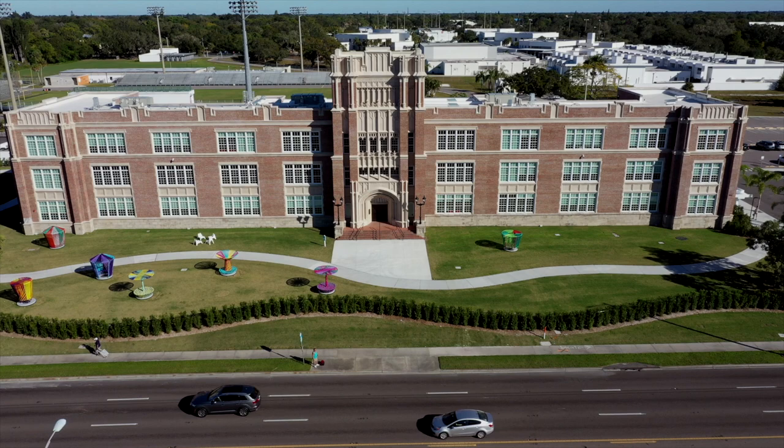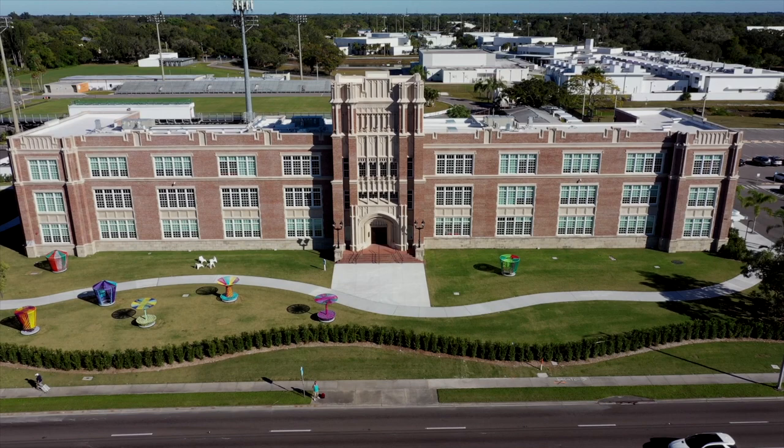The Sarasota Museum of Art of Ringling College is in the repurposed old Sarasota High School, built by M. Leo Elliott in 1926. It's connected to the 1951 Paul Rudolph Building that was part of the new Sarasota High School.